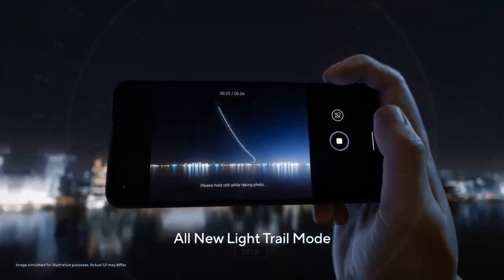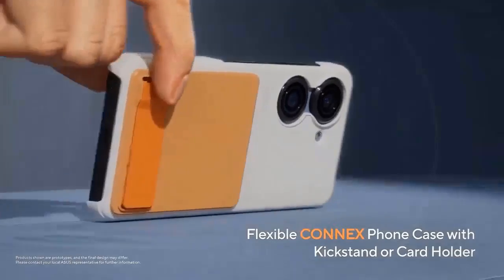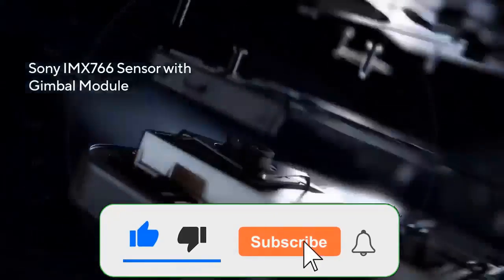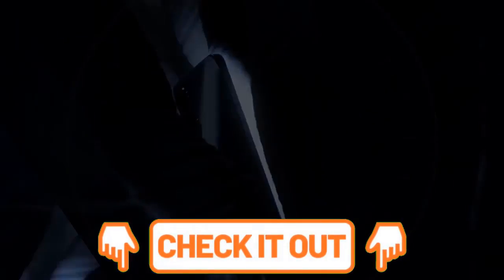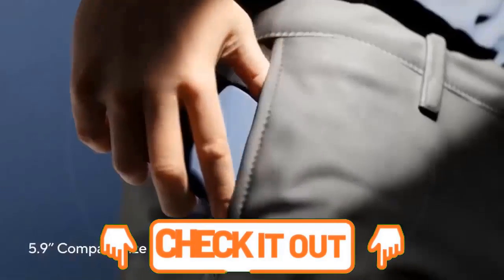Audio will come from dual stereo speakers, and there's also the surprising inclusion of a 3.5mm headphone jack. Everything is powered by a 4300mAh battery, and it ships with a 30W charger. The unit is protected from water and dust with an IP68 rating and comes in black, white, red, and blue color options.